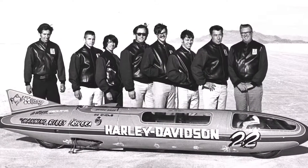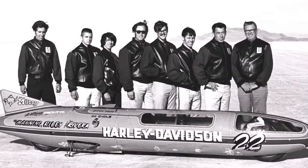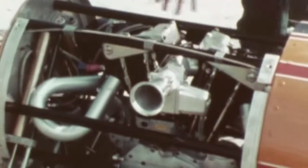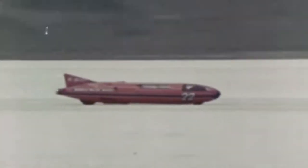One monumental point in Sportster history is the Sportster Streamliner. In 1970, a group of four guys developed this long, cigar-looking rocket run on a Sportster engine. The first time you look at it, some people might say, 'that's a motorcycle' — and it is. You're talking about a Sportster engine going 265 miles an hour, basically crushing the land speed record for its time.